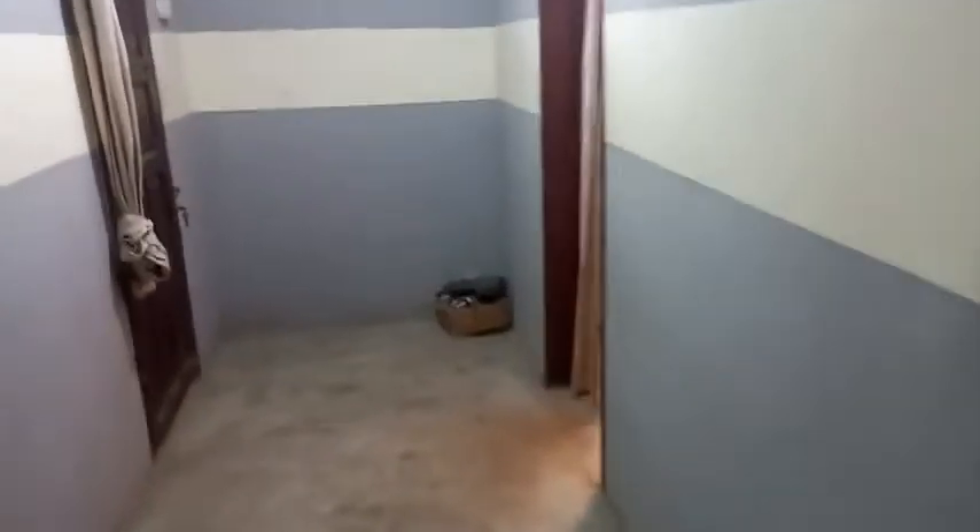I'm going to be showing you our rooms. The upstairs consists of six rooms. This is one of the rooms I'm going to open. This is one of our rooms upstairs. Next, this is another door leading to another room, and also another door leading to yet another room.